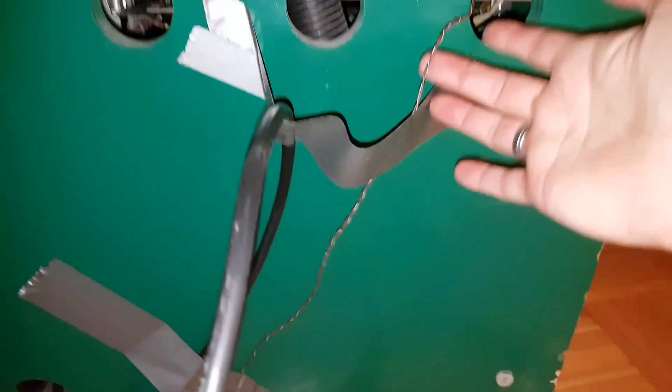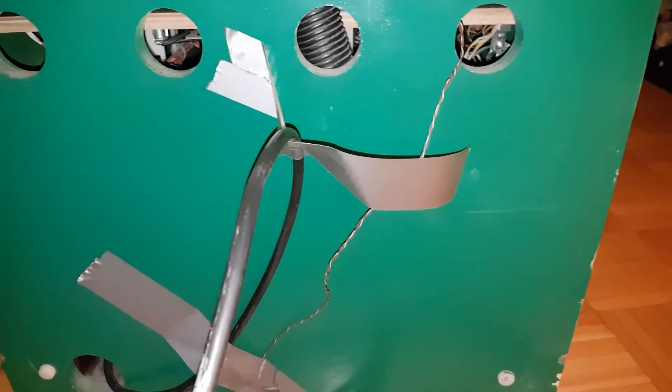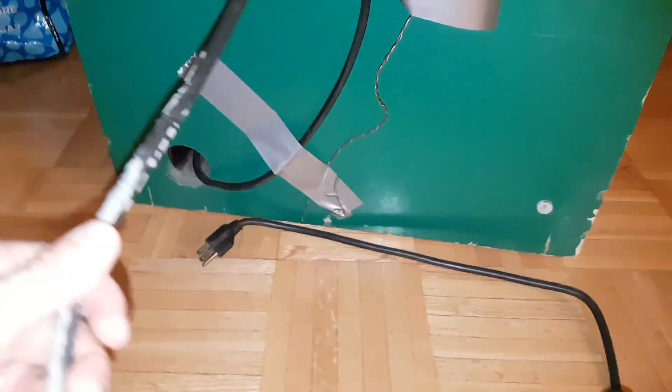Now this wire here — the guy, Kevin, modded it. He put two LEDs on the bottom of the cab to kind of glow green. I'm not sure how I feel about that, but it's a quick release so I can just undo it. I don't really care. And of course there's the power plug.